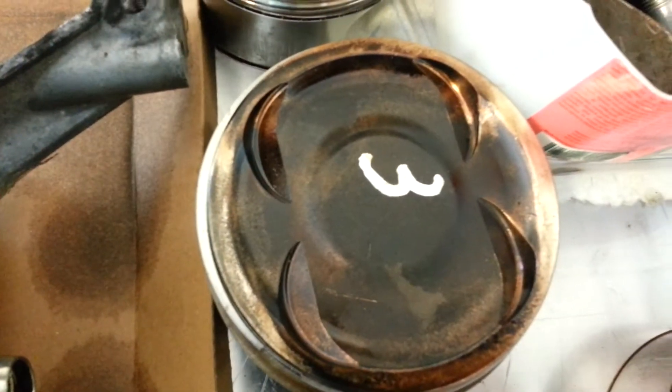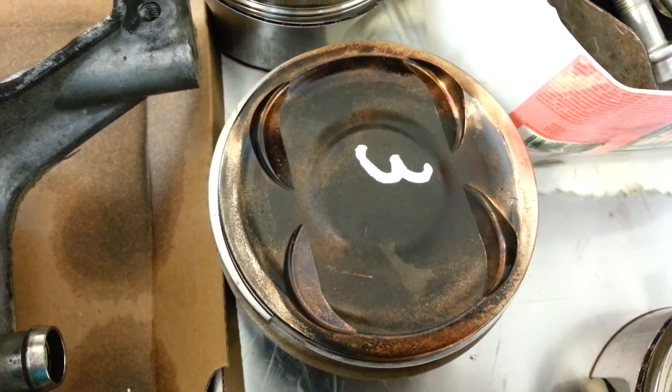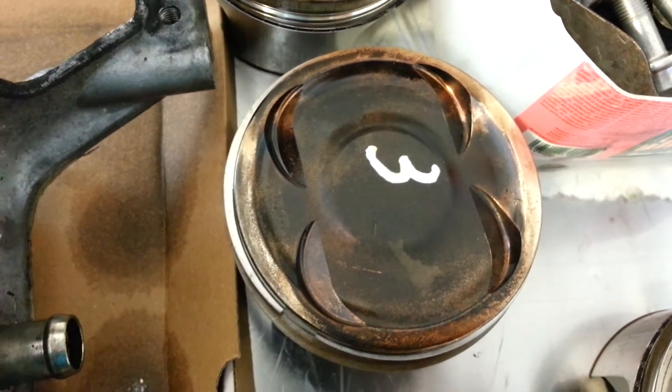My pistons look almost brand new. This has got 1200 miles or 800 miles on the motor. Pistons look good, the rings look good - we'll have to measure them.